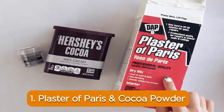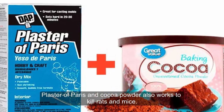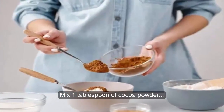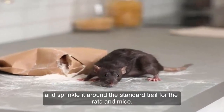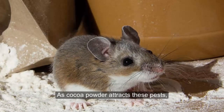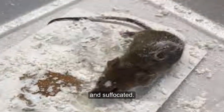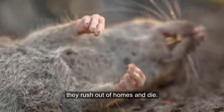1. Plaster of Paris and Cocoa Powder. Plaster of Paris and cocoa powder also works to kill rats and mice. Mix one tablespoon of cocoa powder with plaster of Paris and sprinkle it around the standard trail for rats and mice. As cocoa powder attracts these pests, they tend to eat this mixture, and soon they feel dehydrated and suffocate. To save themselves, they rush out of homes and die.